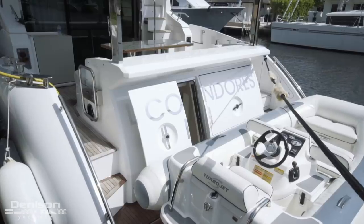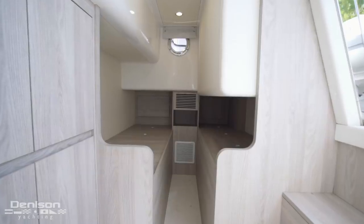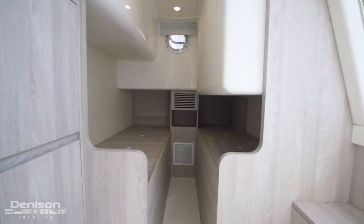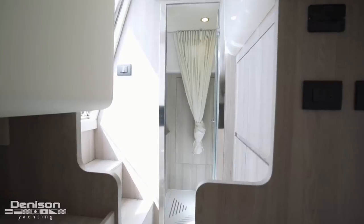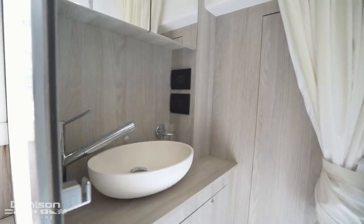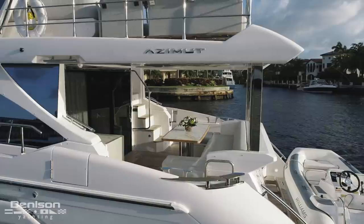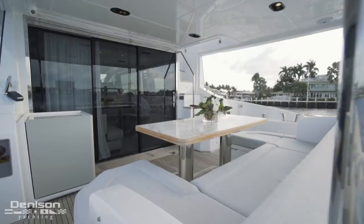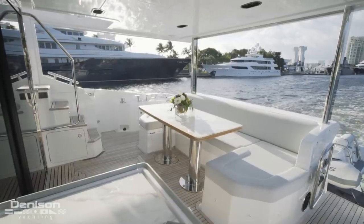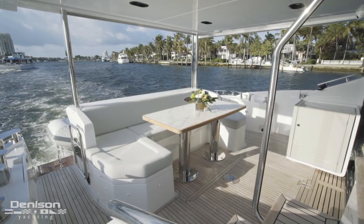Right next to this is a watertight crew access door. Making an immediate right turn to starboard, we see where a pair of crew berths would go. Currently, this space is used for storage — that's why you don't see any mattresses. Looking to the port side, we see the crew's ensuite head and shower. Our next stop is the aft deck, which is intricate and elegant — a real gem in this size range. The primary use of this space revolves around the dinette. This area has a stone table top with teak wrapping all around it, surrounded by U-shaped all-weather seating.